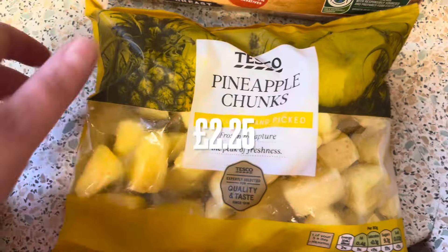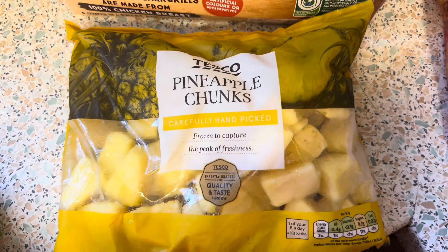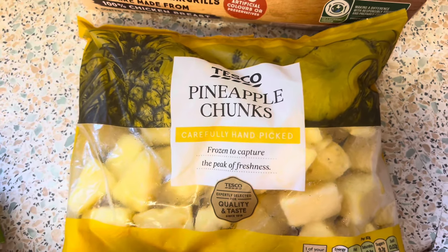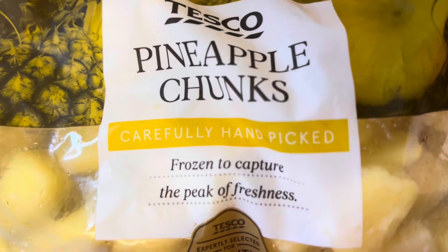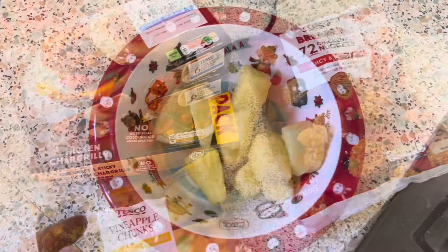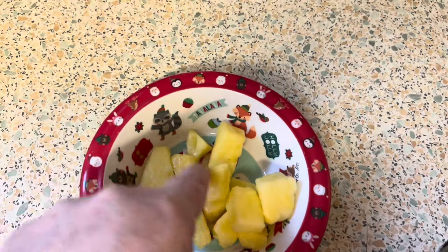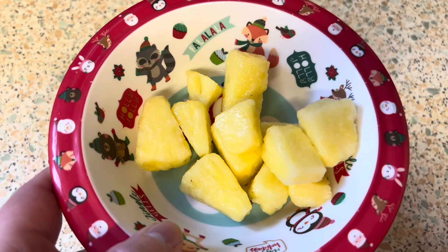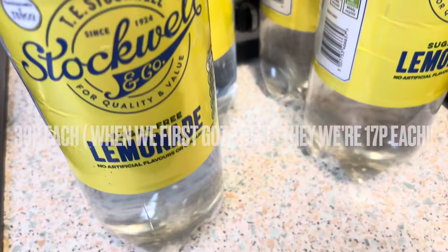I've got some cottage cheese in the fridge — I love cottage cheese and pineapple. I thought if I get some pineapple chunks and defrost and cut them up and put them in, perfect. I couldn't get a fresh pineapple, I don't know if they're not in season, but I'm hoping the frozen ones are okay. I double-checked on the Slimming World app and yes, they're free. I've taken some out to defrost to put in my cottage cheese. We also got four bottles of sugar-free lemonade.